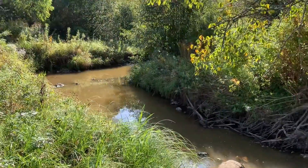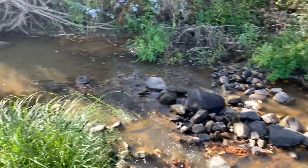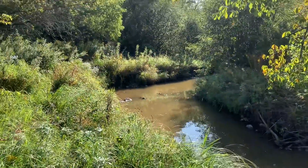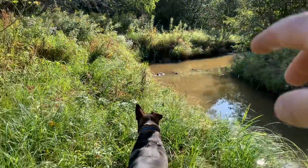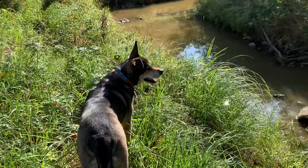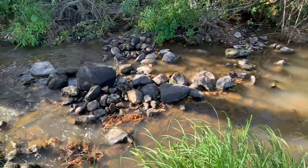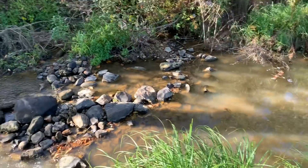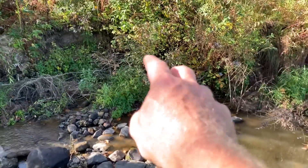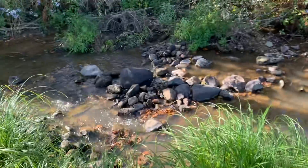Now this doesn't look like anything spectacular — nothing jumps out at me and says 'hey there's gold here.' But there are a couple of nice looking real sharp corners in here. Rigby stopped and sniffed it out, so there's another great indicator. And there is a little spot here I can set up my sluice if I do find something fantastic. So I'm going to do a couple of test pans.